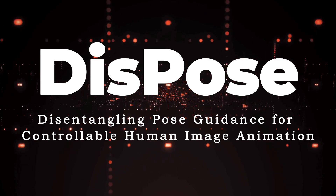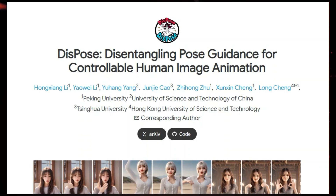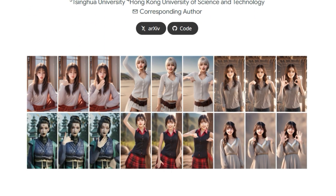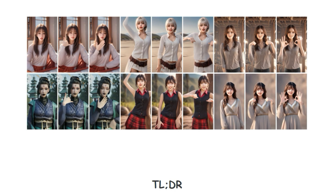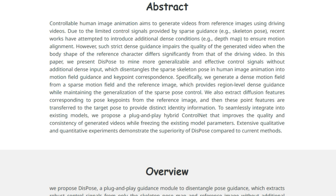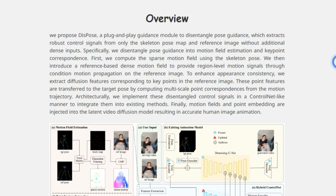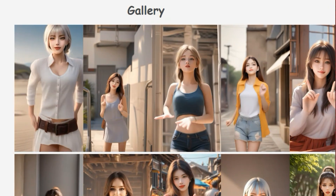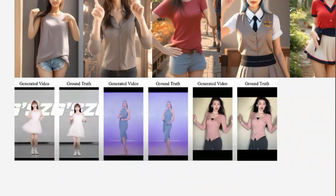Paper number four: Dispose, disentangling pose guidance for controllable human image animation. We're talking about Dispose, a novel approach to controlling how animated figures move in videos. What makes this paper really unique is how it disentangles pose guidance into two key components — motion field guidance and key point correspondence — without needing additional dense inputs like depth maps. This approach allows for more generalizable and effective control, working well even when the reference character and driving video have significant differences in body shape. The core idea is to extract robust control signals directly from the skeleton pose map and a reference image. Instead of relying on sparse pose information, Dispose generates a dense motion field that provides region-level motion guidance, ensuring the animation follows desired movements more accurately — think of it as filling in the blanks between key skeleton points so the animation flows more naturally.